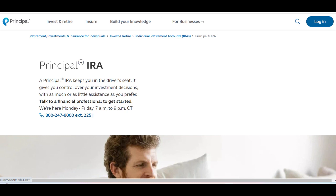Furthermore, Principal IRA may have limitations in terms of personalized guidance and support. While the platform offers educational resources, users seeking personalized advice from financial professionals may find the level of support insufficient. Additional support options such as access to financial advisors or retirement planning tools could enhance the overall user experience.